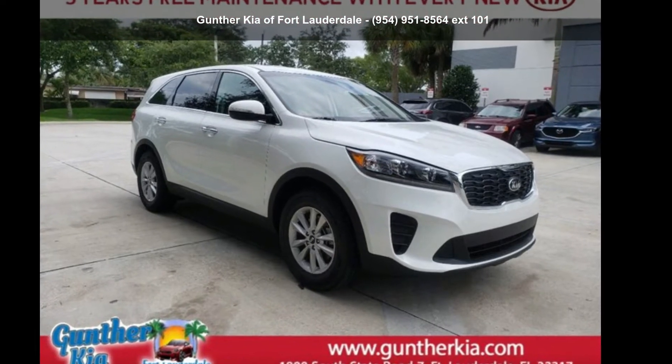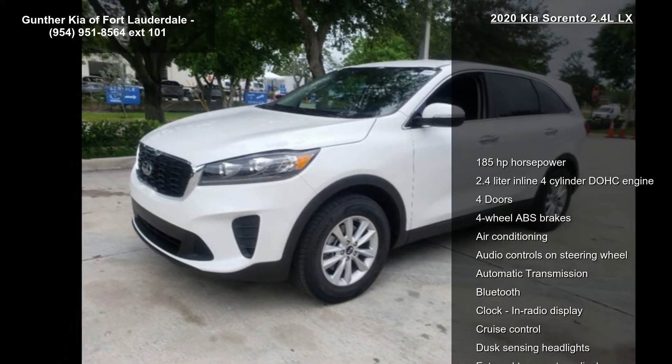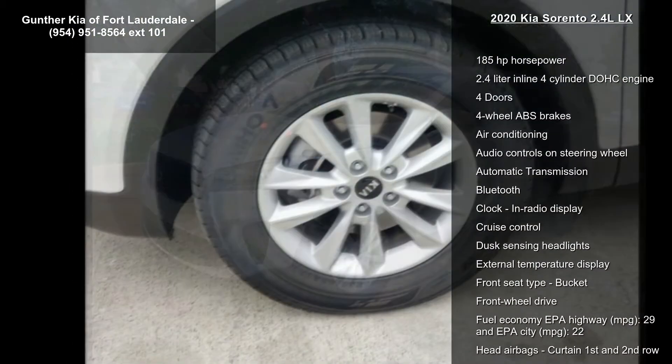Presenting the Kia 2020 Sorento 2.4 LLX. If you are looking for a first-rate auto, this one could be yours today.